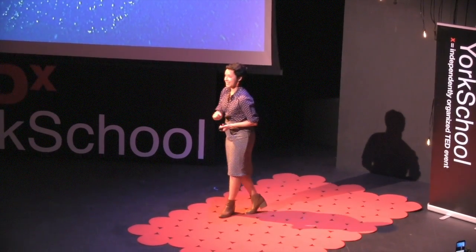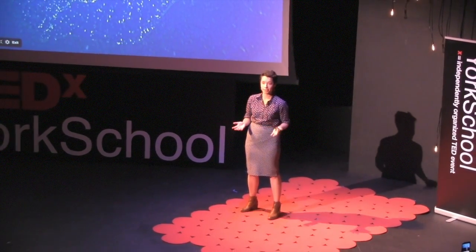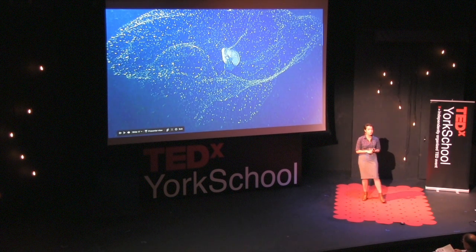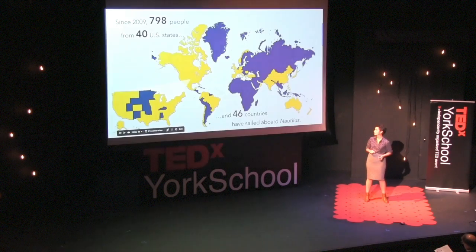Our ROV pilot that day when we saw the stubby squid actually has a fine arts degree. Our video engineer creates water sampling tools, while another video engineer films NASCAR races. The other educators on board with me — one has a degree in public health, and the other teaches Girl Scout programs. So as you might have already guessed, this is not your typical research vessel, hence exploration vessel.